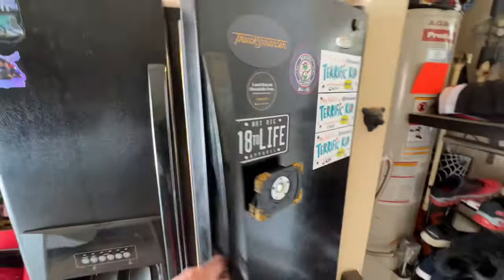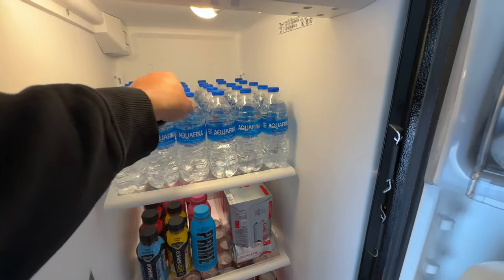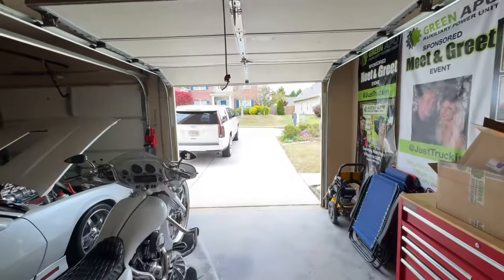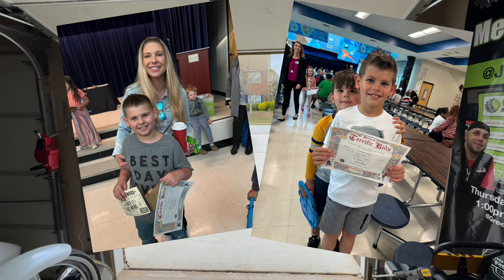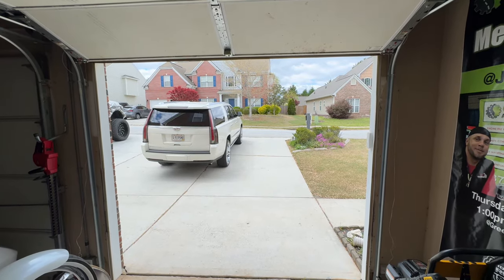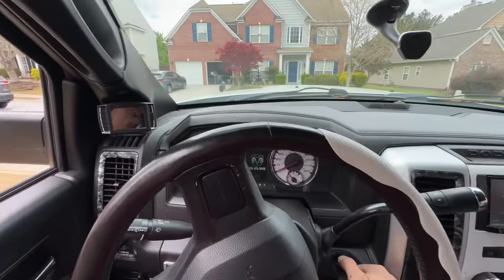I'm gonna go to the gym real quick because I've been slacking. T-dubs got it all done — I like it, thank you. Let's go hit the gym a little bit. Speaking of those terrific kids, here's their pictures — Kaysen and Cash. Well done, boys, very very proud of you. Cash got his A honor roll and Kaysen got his AB honor roll. Very very proud — I don't think I did that good in school back then.